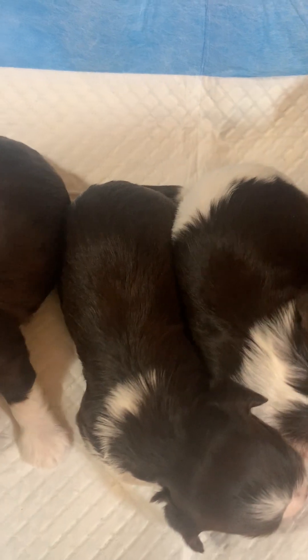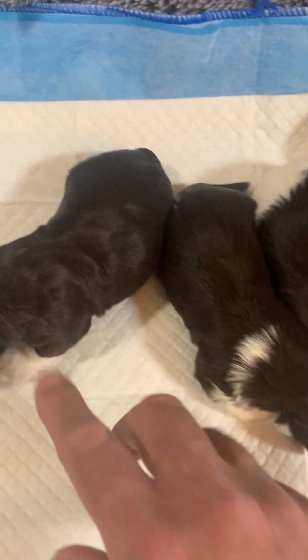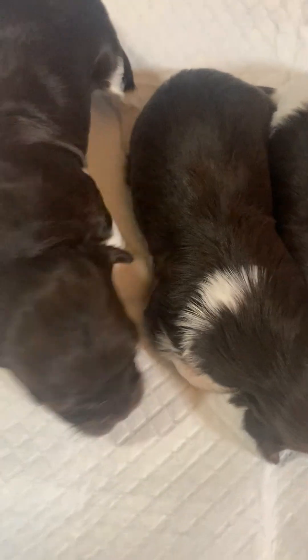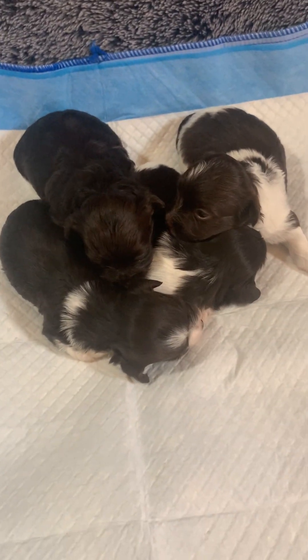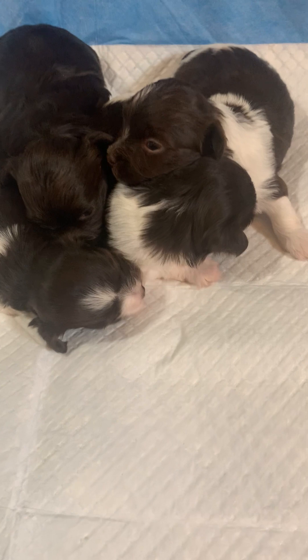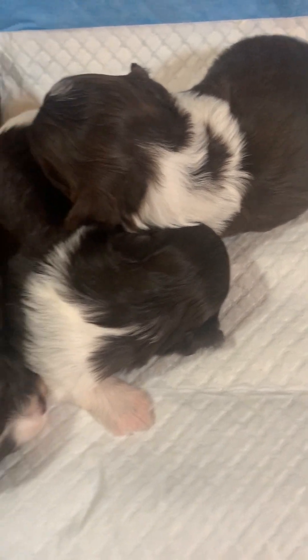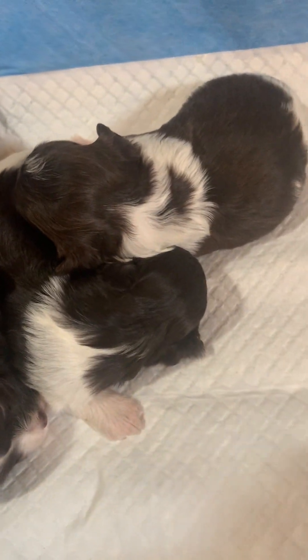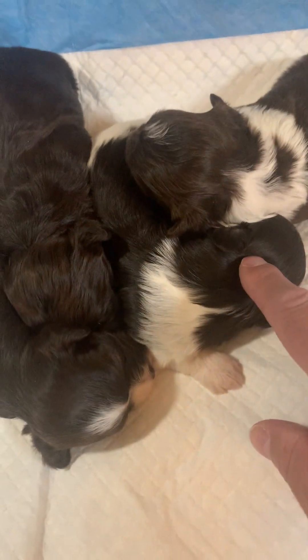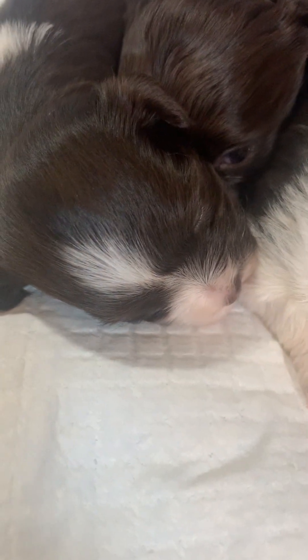So we got four girls - these are Silver's babies. Four chocolate and white girls. If you want more white - probably about 30 percent white - you want girl one or two. If you want a solid face, that's girl four. And girl three has the little partial white collar - that's her snoozing there.